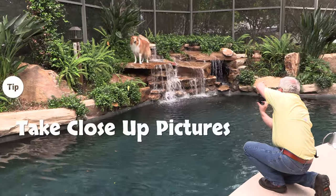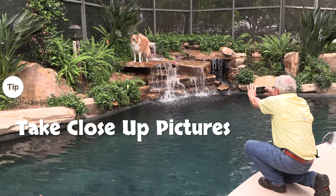Try taking close-up pictures. Here's one of our team members taking a picture of his dog.